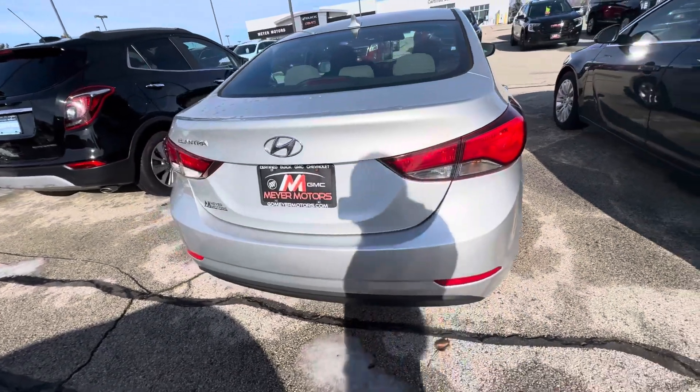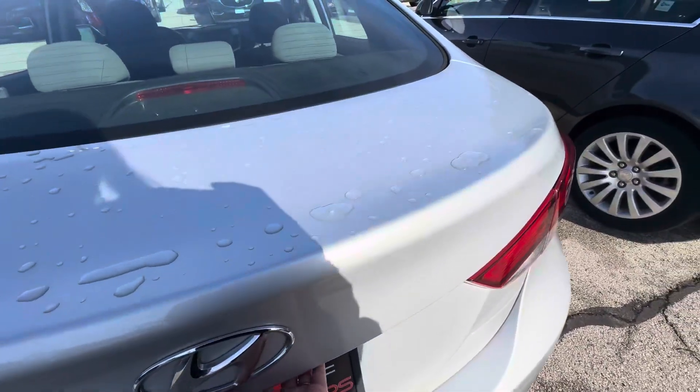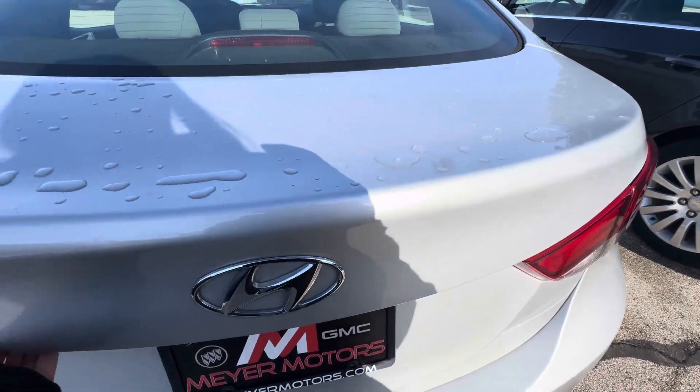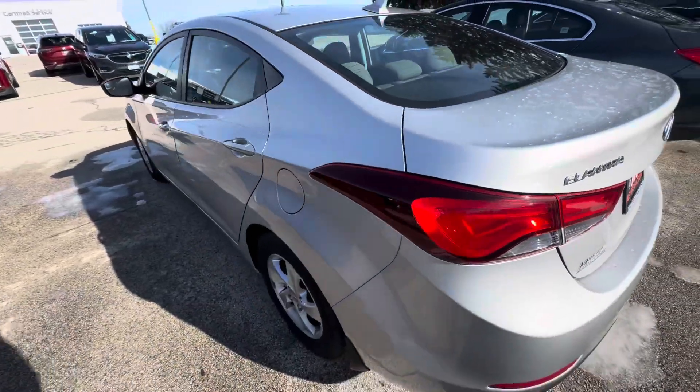This is what the back area looks like. I will have to open the trunk with the key.